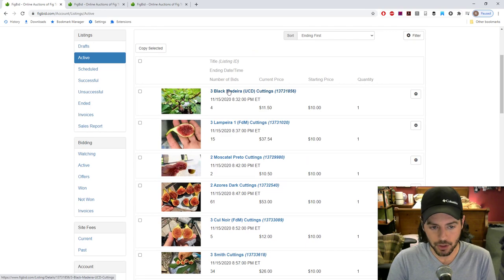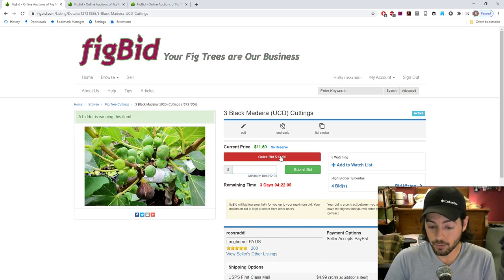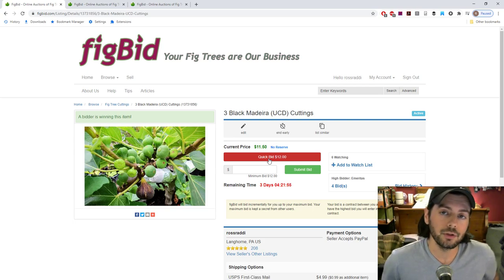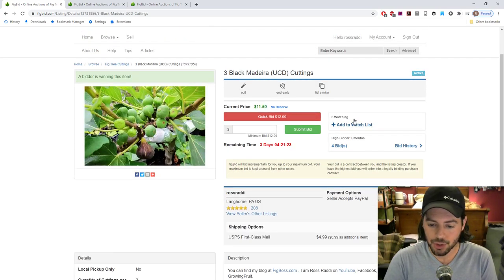Let's go over how to use the site. You can go onto one of these listings as an example — put in your bid, whatever that is. If the current price is $11.50, you then have to bid $12, putting in a minimum bid. Then you submit your bid and can enter a maximum bid — whatever you feel comfortable paying, assuming you'll compete with others to get the cuttings at the fairest price. The listing also shows the dates and how much time is left.